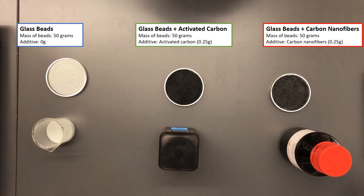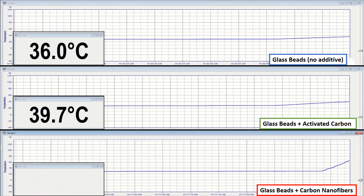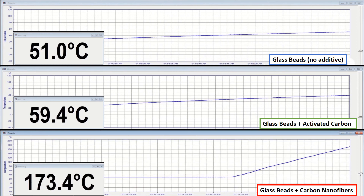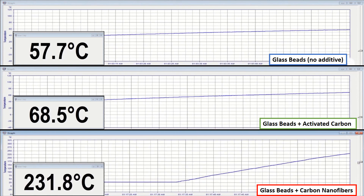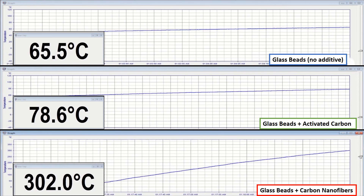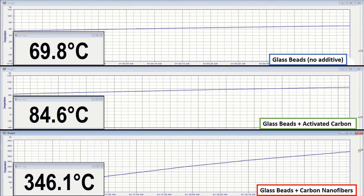Now let's see how our samples react with microwaves. We observe that carbon nanofibers are much more reactive to microwaves, as they heat faster and reach a higher final temperature.